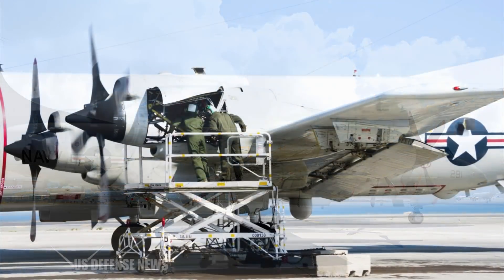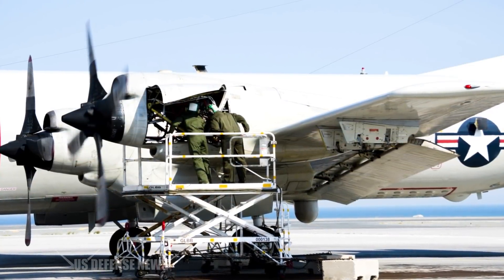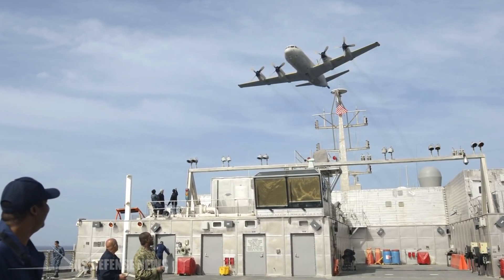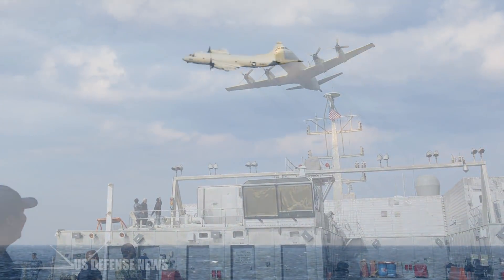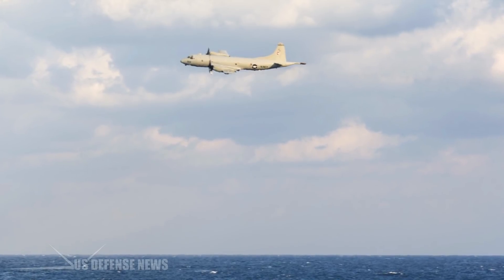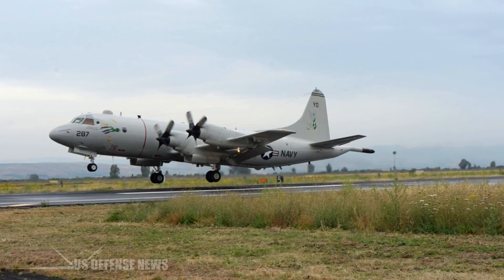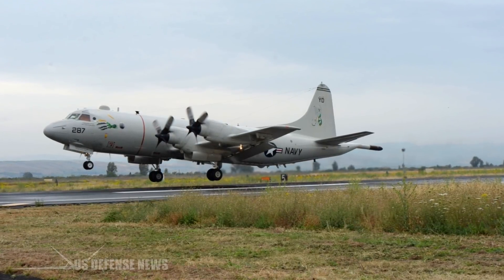The turboprop-powered aircraft could spend a dozen hours flying low over the ocean to drop sonar buoys, scan the water for metallic hulls of submarines with its Magnetic Anomaly Detector, and potentially launch torpedoes. After 55 years of able service, the P-3s have accumulated thousands of service hours and their hulls are growing fatigued.